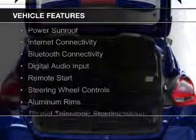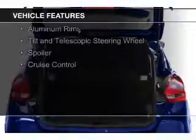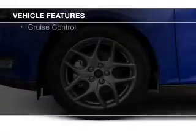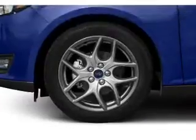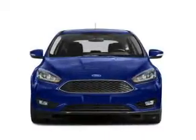The features include a power sunroof, internet connectivity, Bluetooth connectivity, digital audio input, remote start, steering wheel controls, aluminum rims, a tilt and telescopic steering wheel, a spoiler, and cruise control.